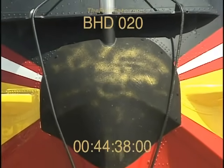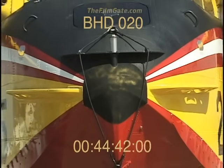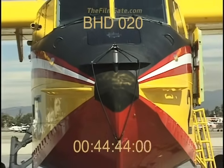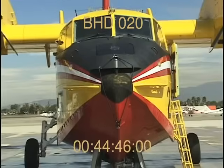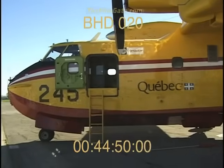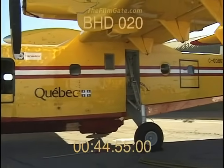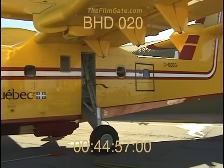This is the Canadair CL-415, known around the world as the Super Scooper. It is the most technically advanced fixed-wing firefighting aircraft in the world. The Super Scooper is the first plane designed and built specifically as a firefighting bomber. First flown in 1967 as the CL-215, powered by twin piston engines.